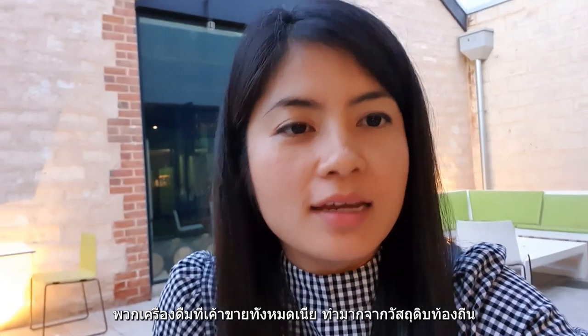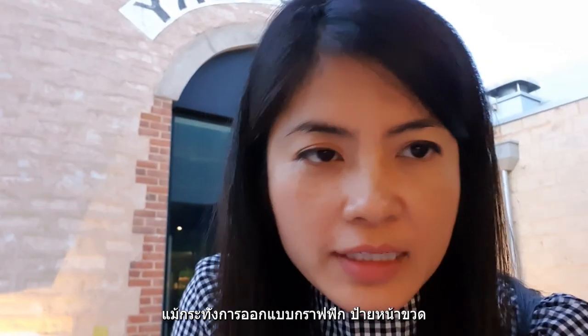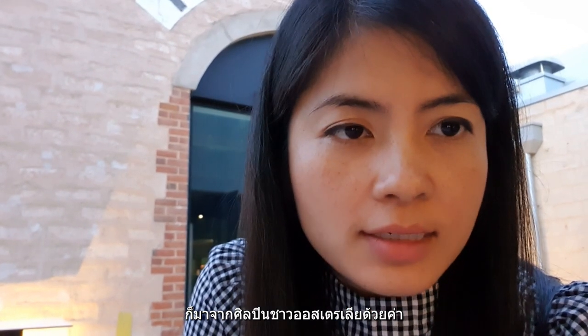All the spirits here are made from local ingredients. Even the design of the labels on the bottles is from Australian artists. This is the painting.